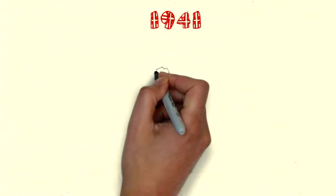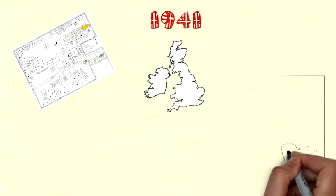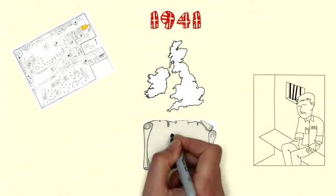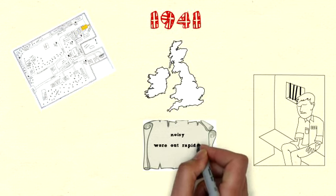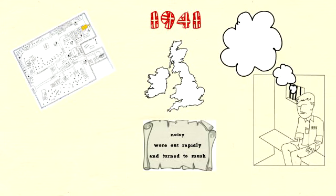In 1941, the British government were hatching escape plans for British soldiers caught abroad. They knew the most helpful aid would be a paper map, but these were noisy, wore out rapidly, and turned to mush if they got wet. Not helpful to escapees.